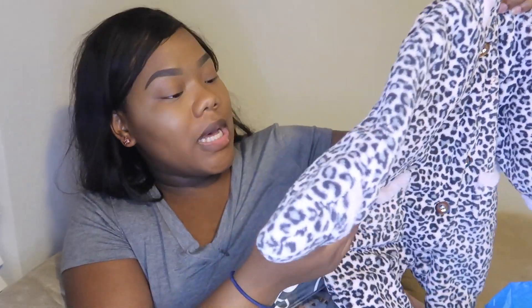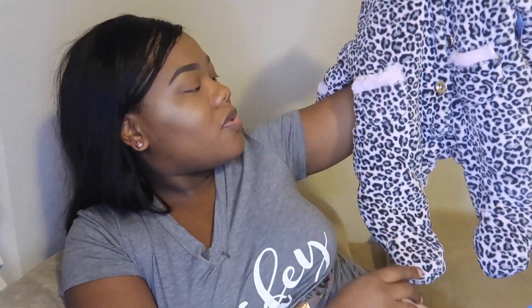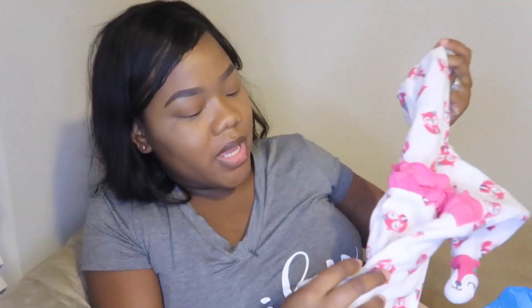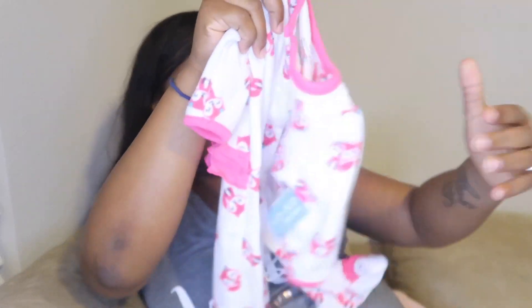The first thing I got: a Juicy Couture snowsuit. I know we're in Texas, but it was $9.99 and they had 60% off, so it was like $4 for this juicy leopard snowsuit! Even if she has to wear it in the house because we keep it cold, I don't care. Or I'll give it to one of my friends who has a baby girl. This whole bag was 60% off — so this Carter's sleeper with owls and a little ruffle in the back was also in the deal.